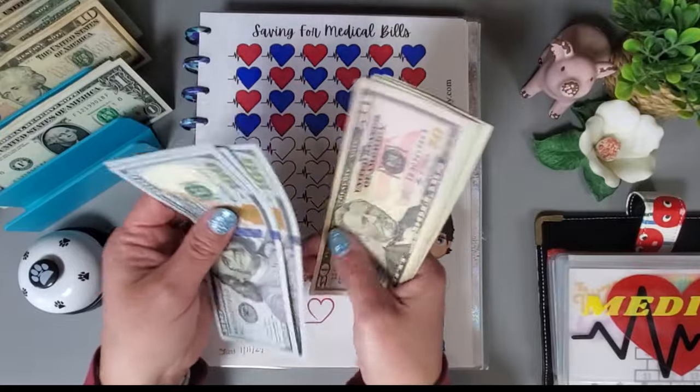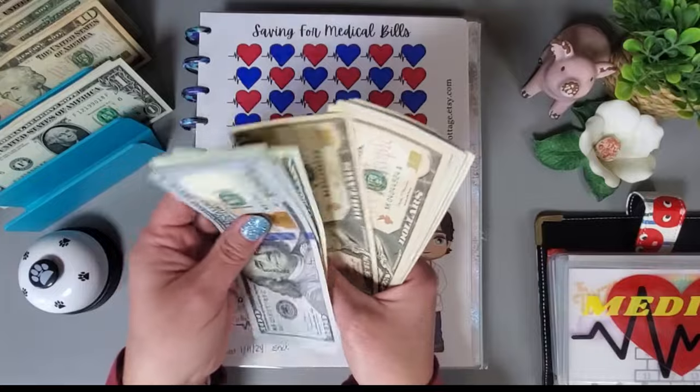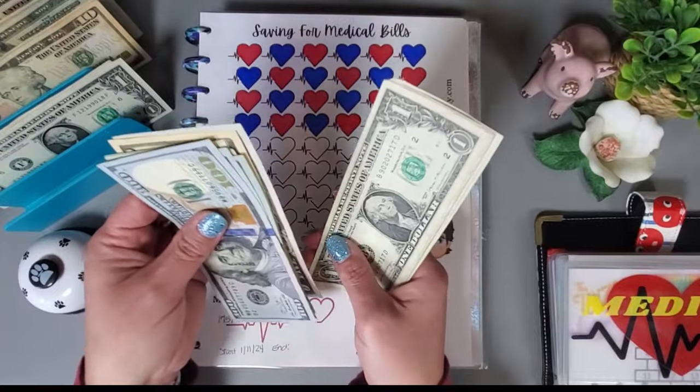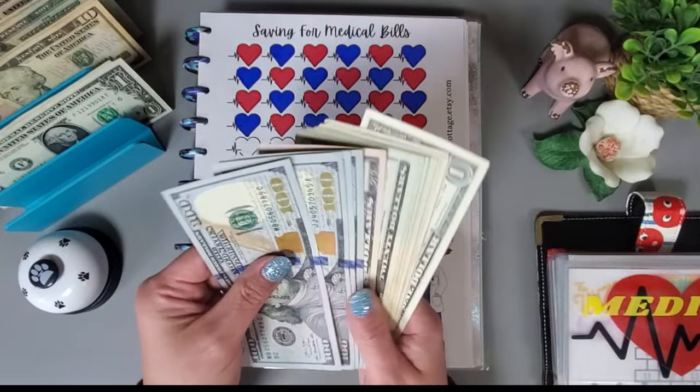Counting it up — we have $600 in this challenge.